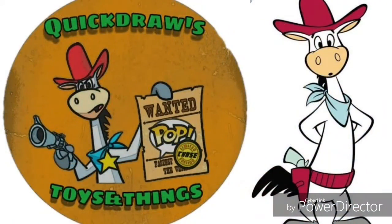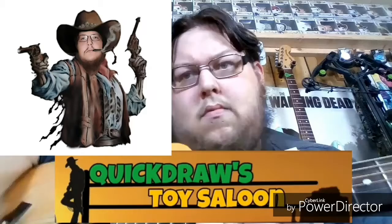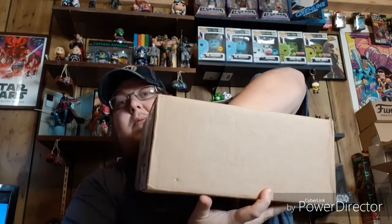What is up everybody, Quick Joel here back with another Trading Card Monday. This is the third installment of Trading Card Monday. Let's get in the box and see what we got.